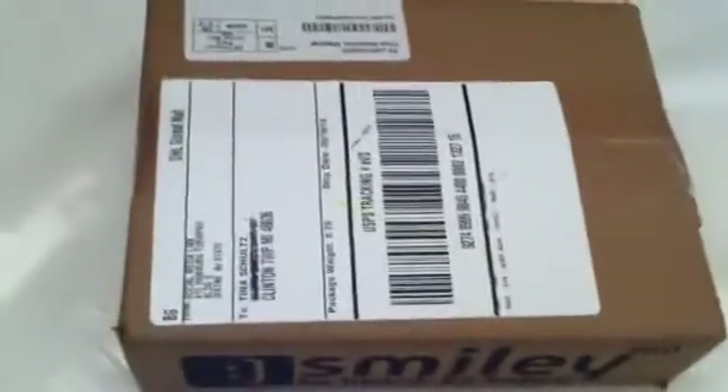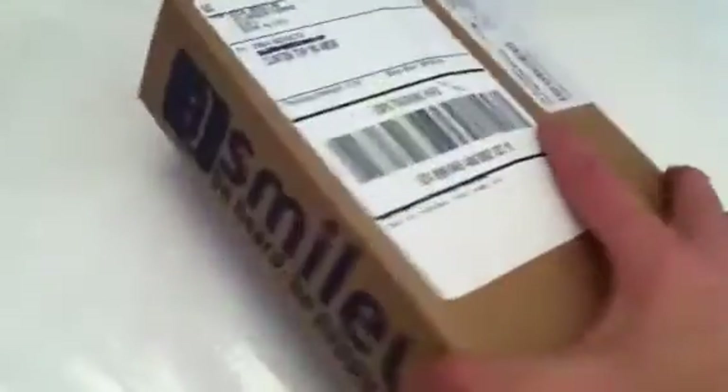Hi everybody, Tina here from Tina's Coupon Swap. Today I'm bringing you an unboxing from Smiley 360.